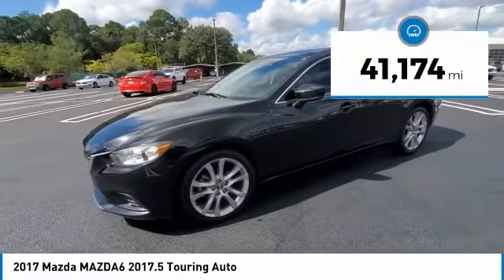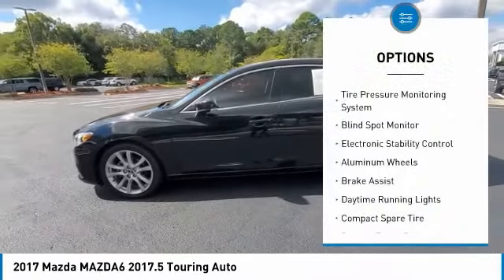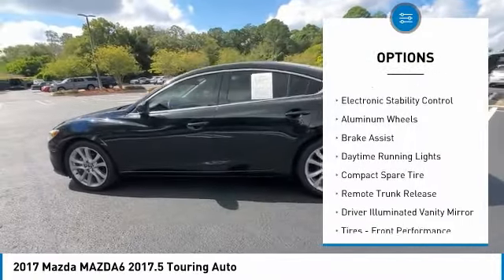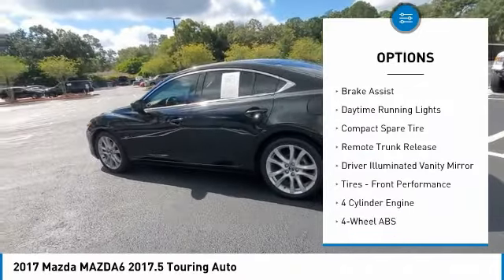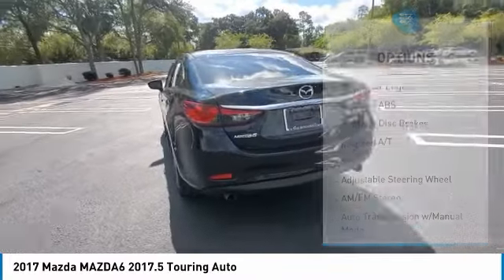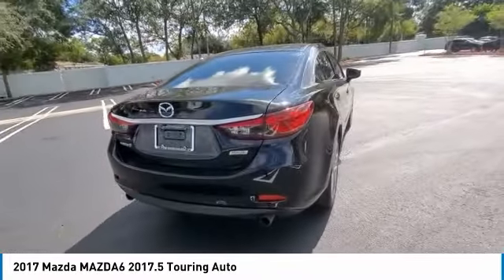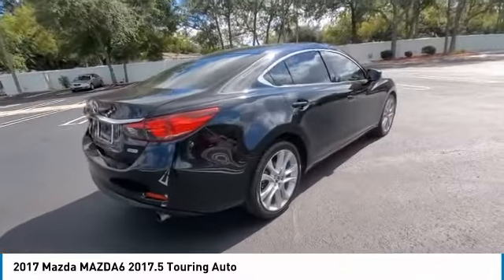This vehicle has less than 45,000 miles. Here are some of this vehicle's great options: tire pressure monitoring system, blind spot monitor, electronic stability control, aluminum wheels, brake assist, daytime running lights, compact spare tire, remote trunk release, driver illuminated vanity mirror, and front performance tires.